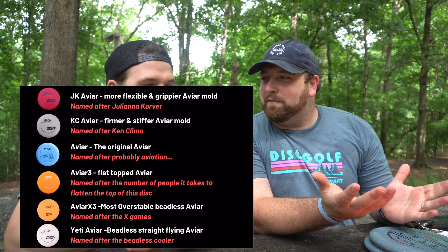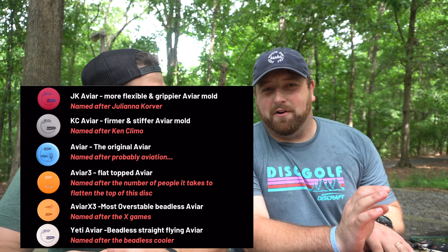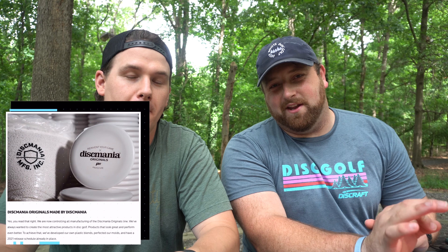Welcome to day two. A few takeaways from our last video: number one, we all learned for the first time that the JK AVR is not the standard, most popular AVR — we throw Innova frequently. Number two, since our last video, Disc Mania has announced they will be manufacturing P2s again and their whole originals line, so we're super stoked. We don't have the P2 for this series, but we'd love to try it out in a future video.